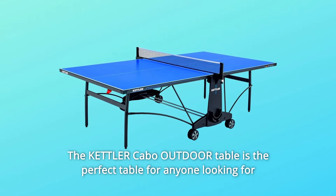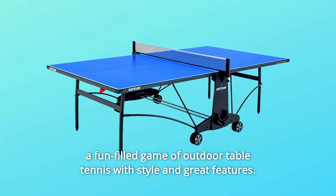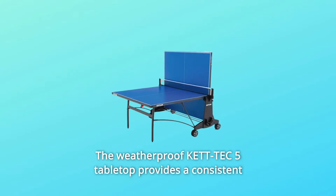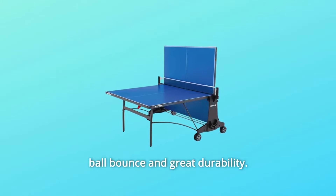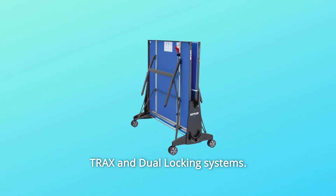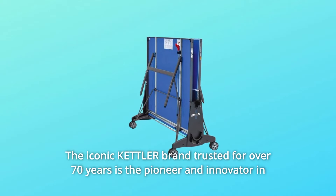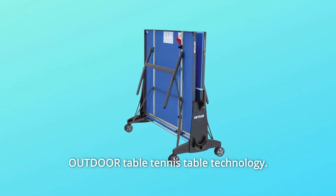The Kettler Cabo Outdoor Table is the perfect table for anyone looking for a fun-filled game of outdoor table tennis with style and great features. A weatherproof Kett Tech 5 tabletop provides a consistent ball bounce and great durability. This centerfold table has built and patented features including smooth tracks and dual locking systems. The iconic Kettler brand, trusted for over 70 years, is the pioneer and innovator in outdoor table tennis table technology.